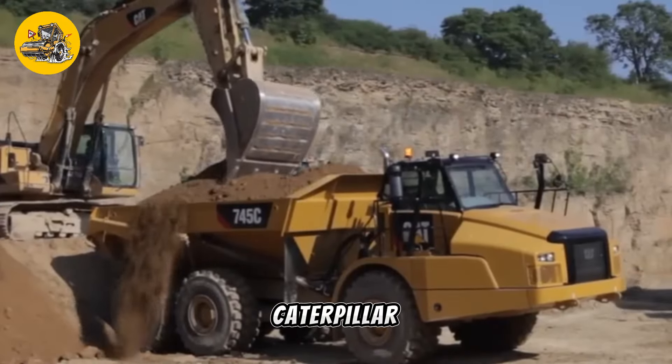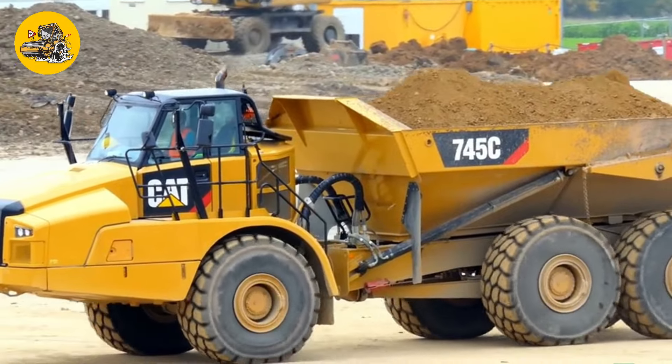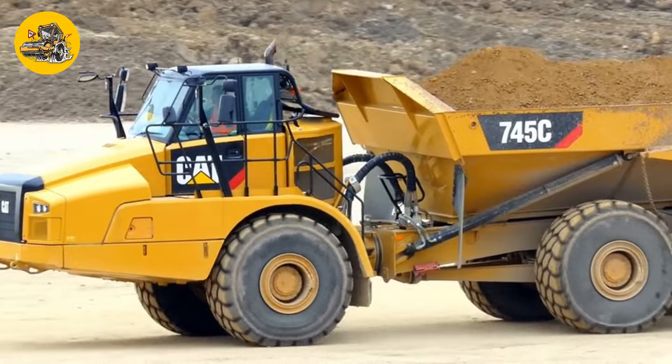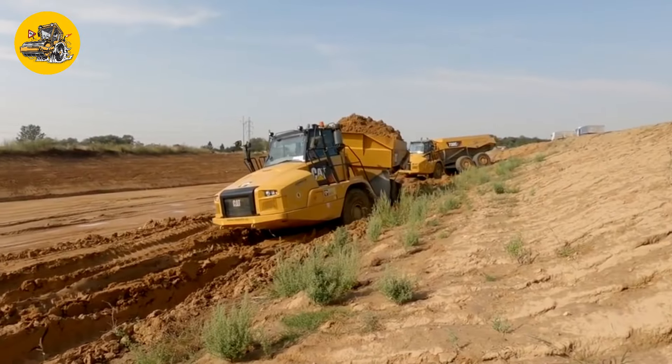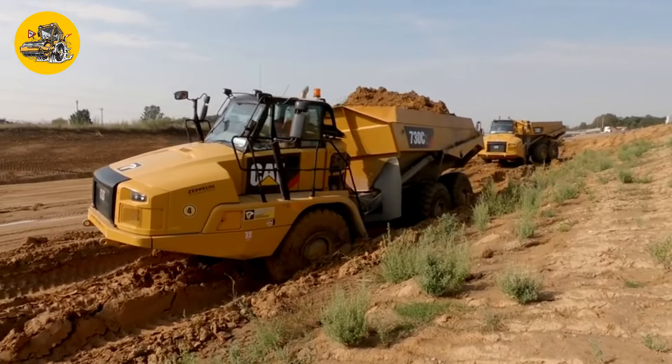Number 16, the Caterpillar 745C. Articulated dump trucks like the Caterpillar 745C are off-road dump trucks with an articulated chassis, providing excellent maneuverability on rough terrain while carrying heavy loads.